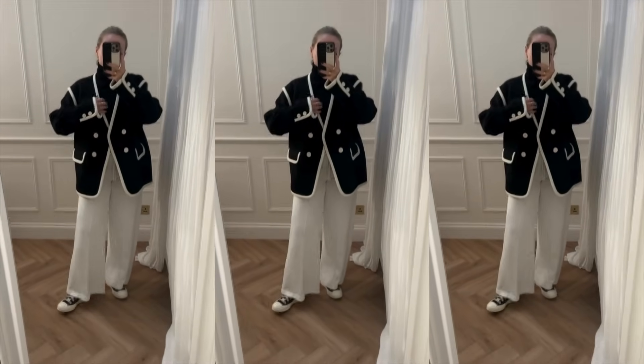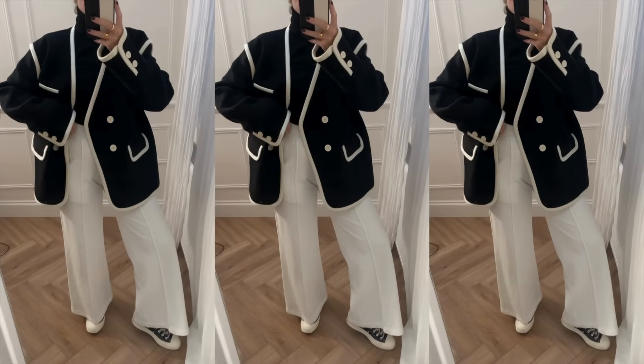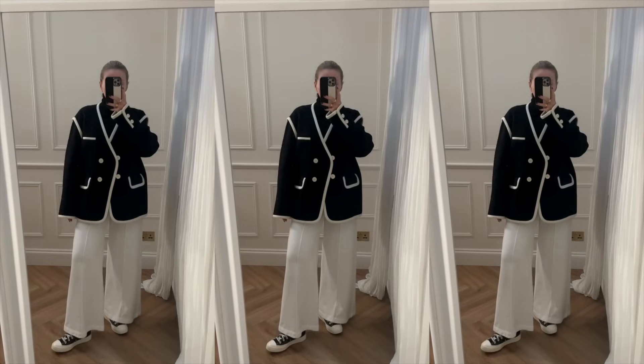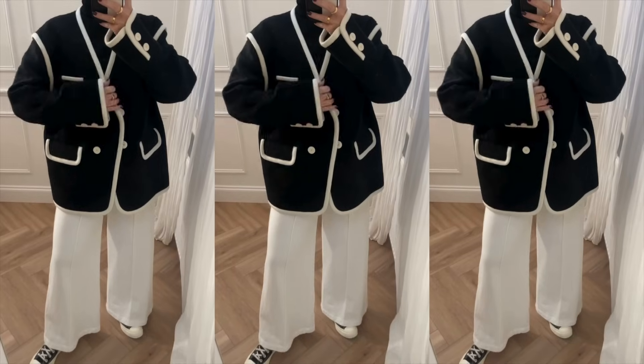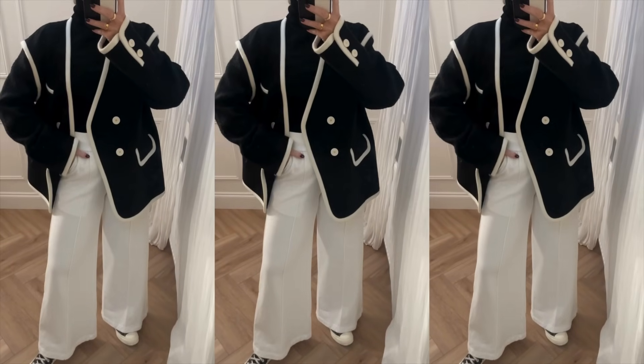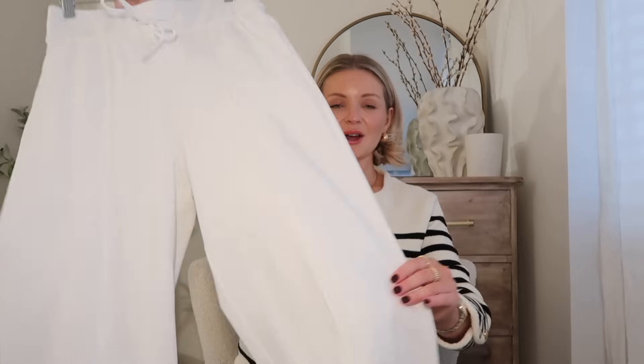I also wanted to add one more idea — I've styled the jacket with these white trousers, which you'll see in more detail shortly. It's such a nice relaxed off-duty vibe but still feeling very chic and put together. I love it paired with trainers, keeping it really simple — I love the monochromatic look.